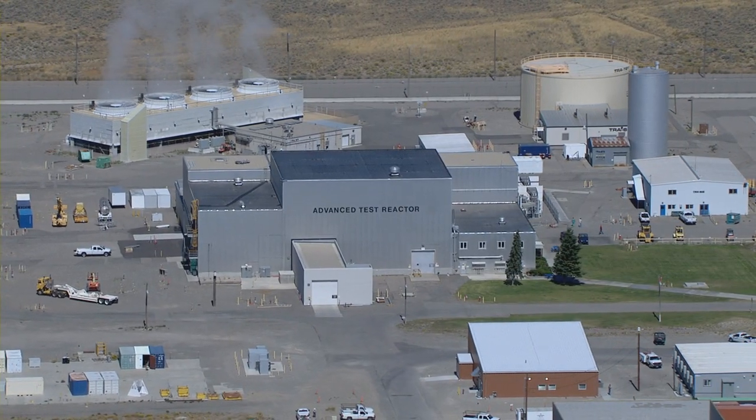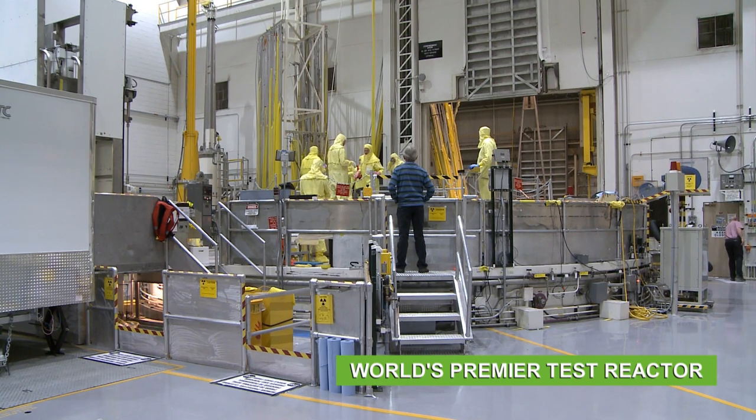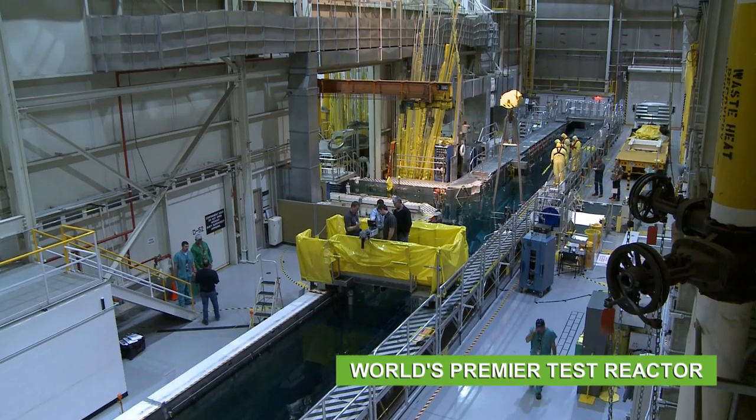INL is home to the Advanced Test Reactor, the world's premier test reactor, where nuclear fuels from around the world are tested.